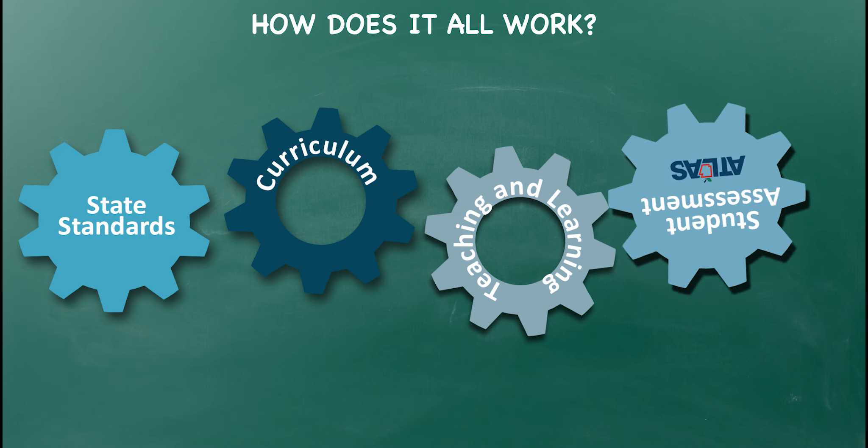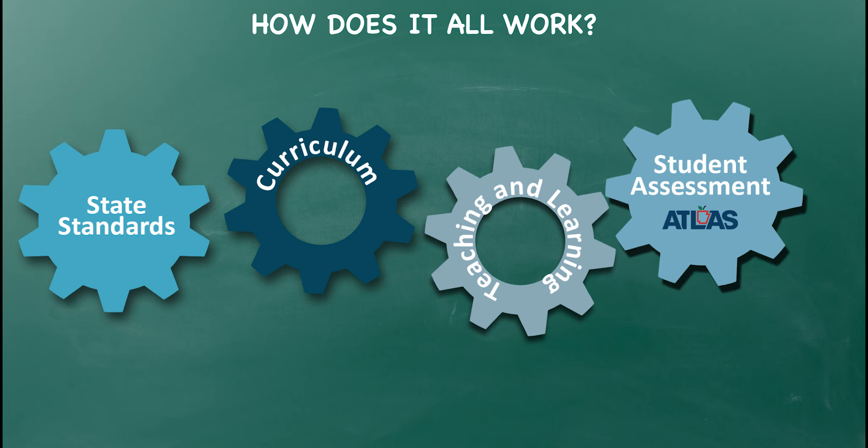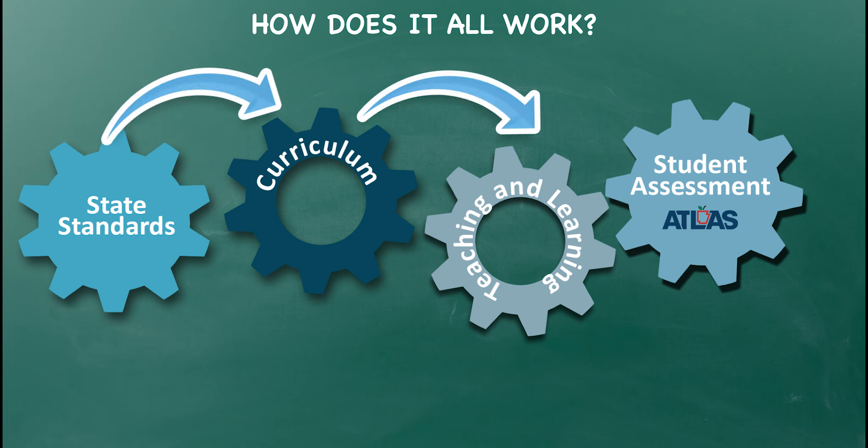When it comes to assessment, students take classroom and interim assessments at key points during the school year to ensure they're on track, followed by a summative assessment at the end of the school year. In short, the standards drive the curriculum, which guides instruction, which in turn informs assessment.